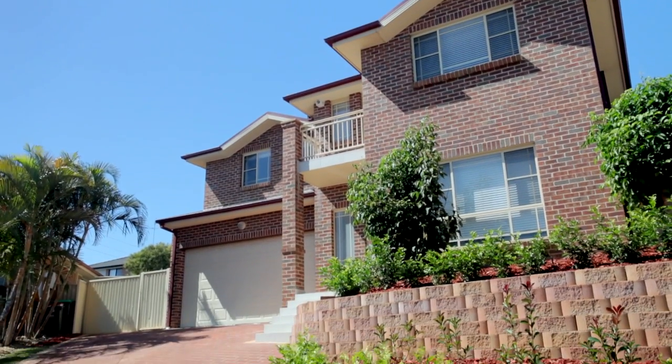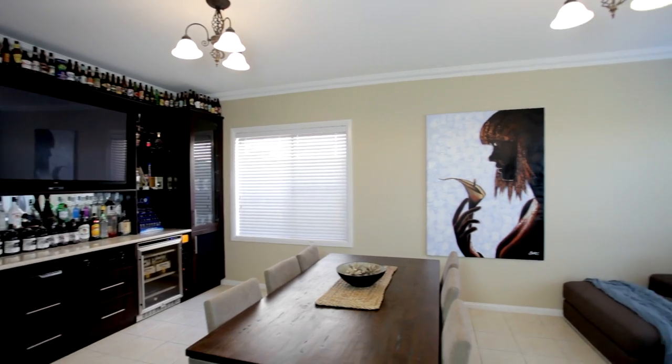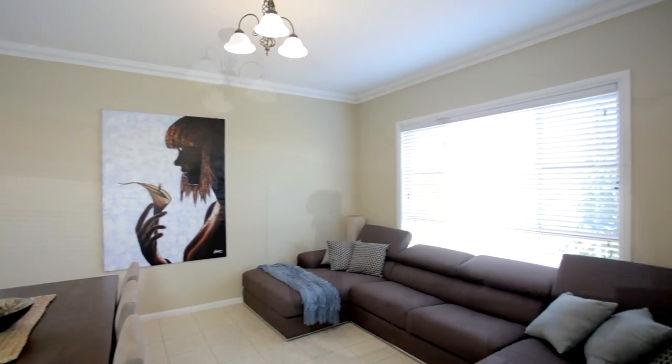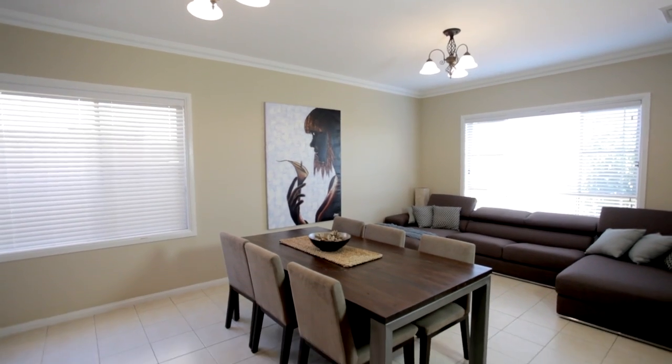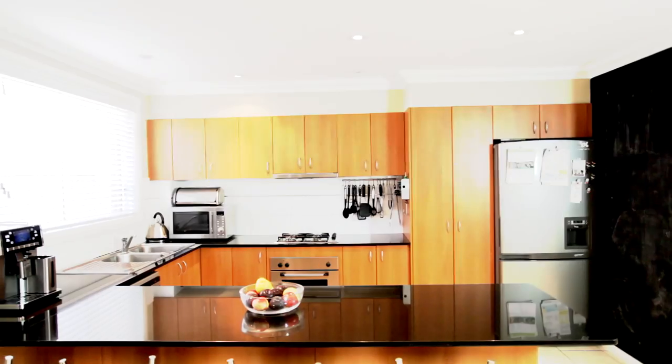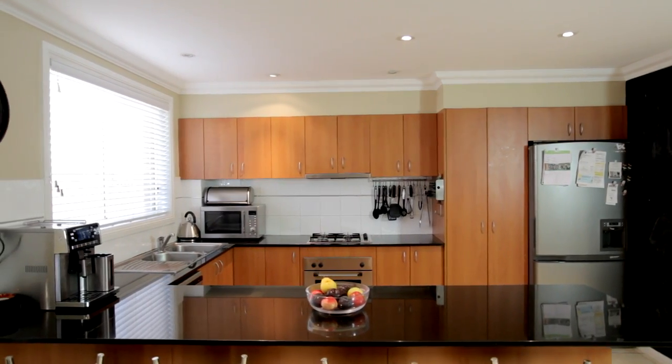A fusion of style and modern decor greets you when you first set foot in this gorgeous home. The ground level boasts a generous living and dining area, stepping up to an open plan scenario that includes a spacious kitchen, meals and family room.